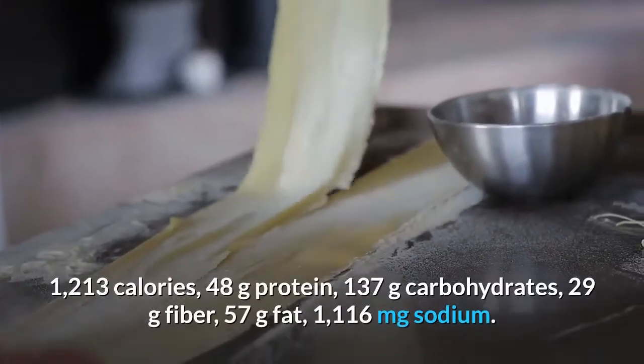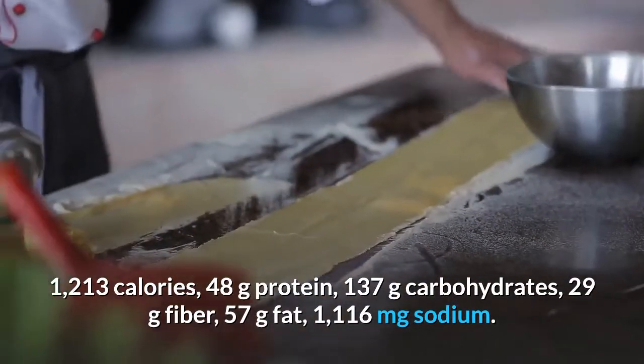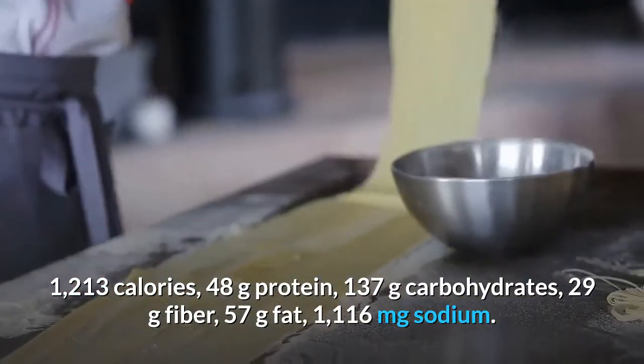Day 2 daily totals: 1,213 calories, 48 grams protein, 137 grams carbohydrates, 29 grams fiber, 57 grams fat, 1,116 milligrams sodium.